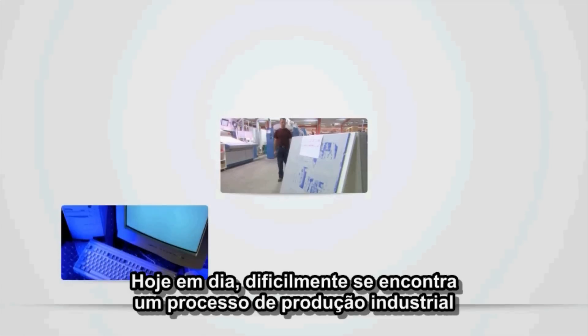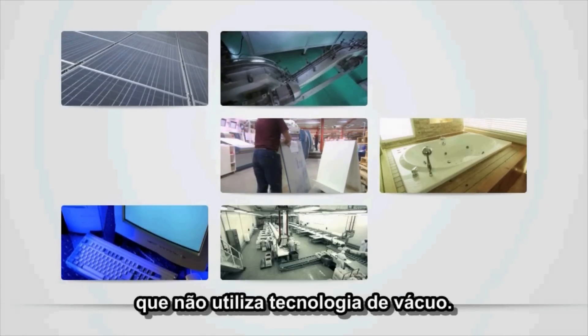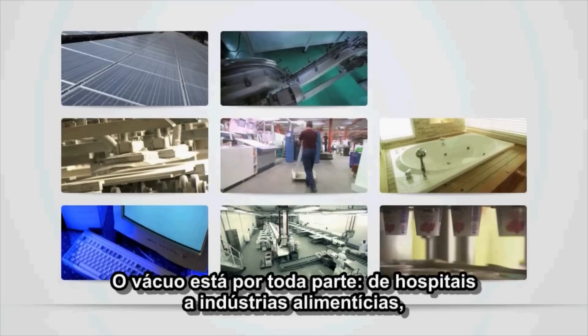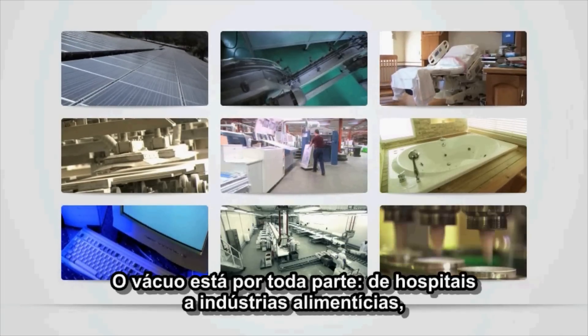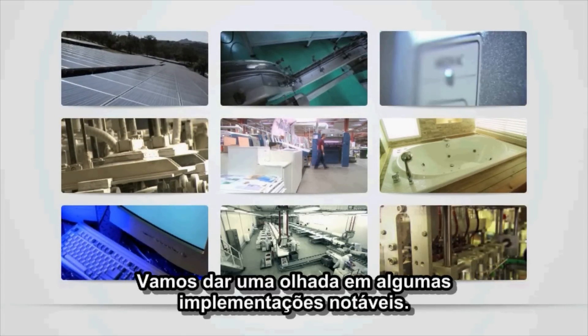Today, it's difficult to find any industrial production process that doesn't use vacuum technology. Vacuum is everywhere, from hospitals to the food industry, from bottling to printing. Let's take a look at some notable implementations.